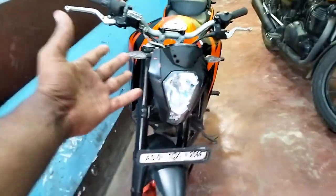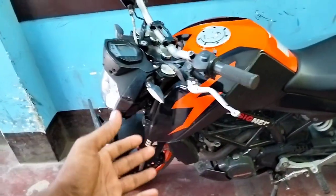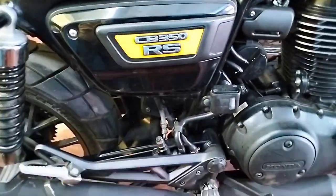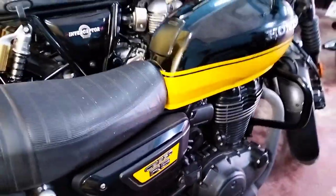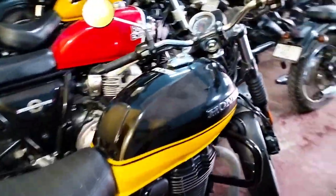How much was it? This is the Duke 200, 1,05,000 only. It's a 2019 model. And this is Honda — CBR650RS. How much is the price? 1,70,000. How much discount? 20,000.